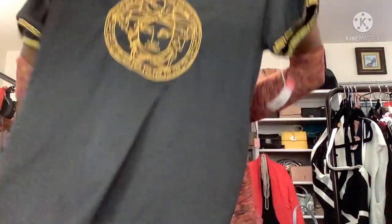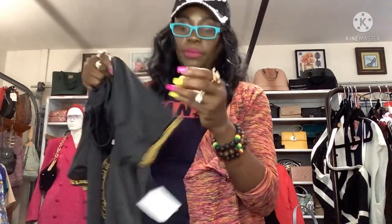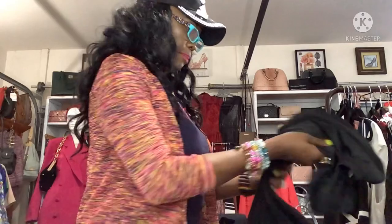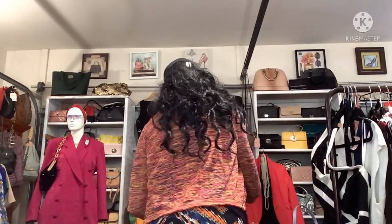And this little Versace top from the men's department — the tags were cut off, but according to the lady ringing me up, it was Versace. Look at the Medusa right there! I got this for $5 — it was $9.99 at 50% off. Your girl is going to rock that!